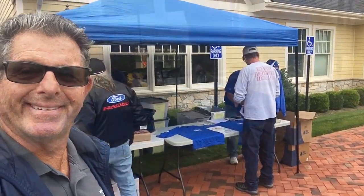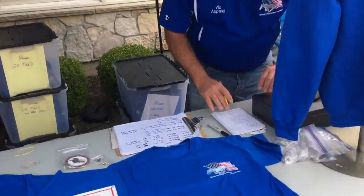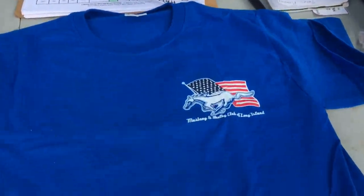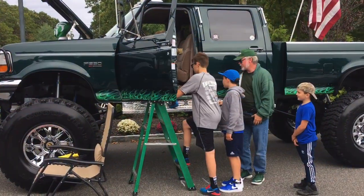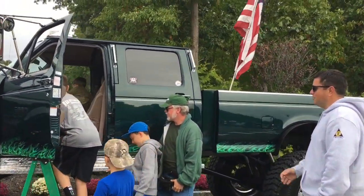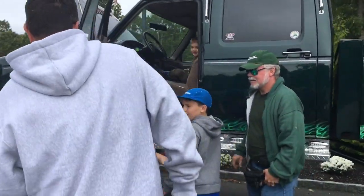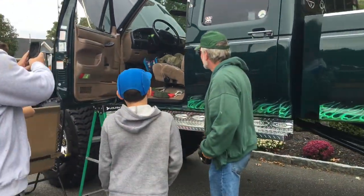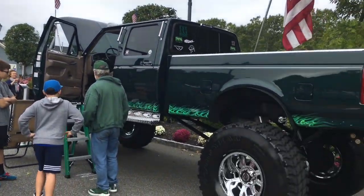I found a T-shirt right here so I've got to go get one. Wow, these kids are lined up — they're going to sit in it too. Look at them up there. This truck is a big hit, no doubt about it.